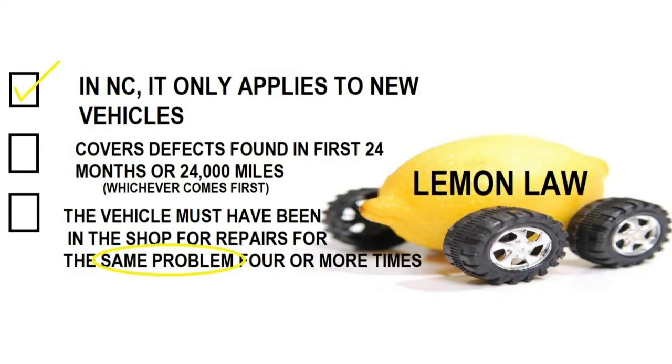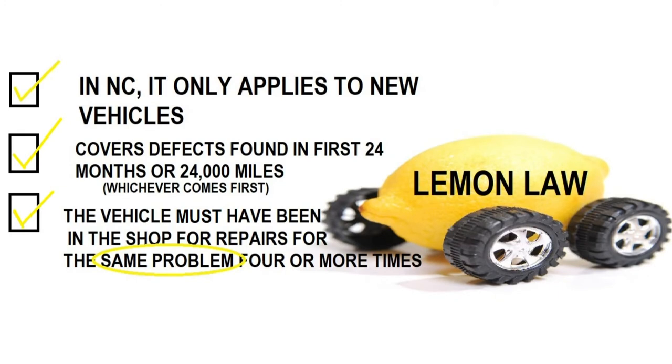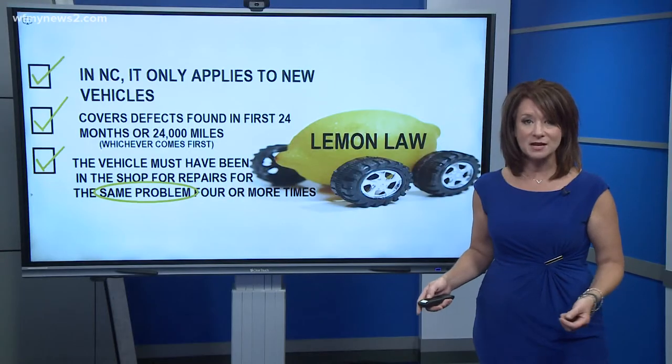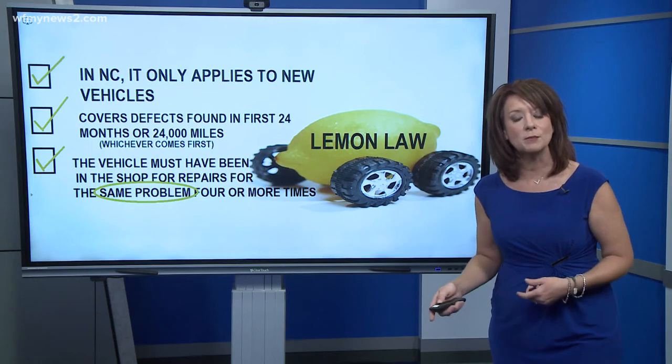Let me explain. In North Carolina, the lemon law only applies to new vehicles. It requires manufacturers to repair defects that affect the use, the value, or safety of a new motor vehicle within the first 24 months or 24,000 miles. But here's the biggest sticking point: the vehicle must have been to the shop for repairs for the same problem four or more times. If all of these boxes are checked, then by law, the manufacturer must either replace your vehicle or buy it back.